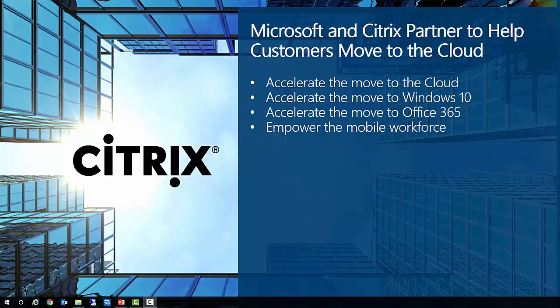The partnership also focuses on accelerating the move to Windows 10. The growth and momentum of Windows 10 has been tremendous, and demand for the operating system has been emphasized by organizations all over the world. Windows 10 is simply the most secure platform for modern business. For the past year, Citrix has been supporting Windows 10 migrations, firstly by delivering immediate app access from Windows 10 devices using XenApp.